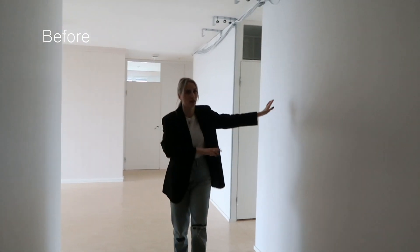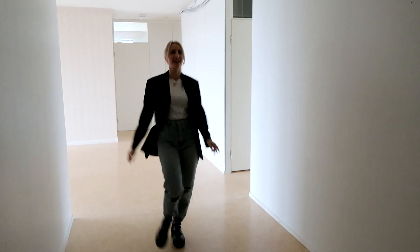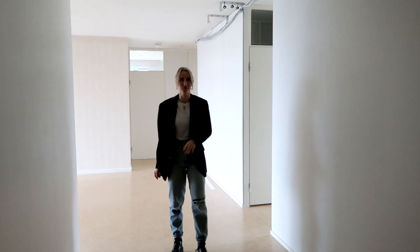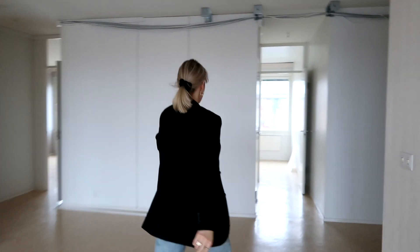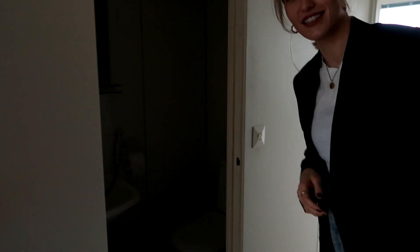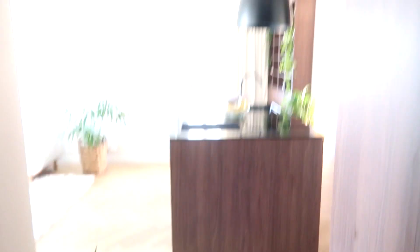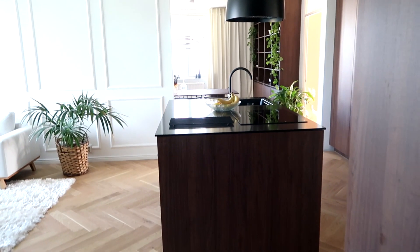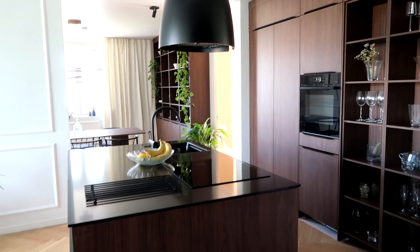We have this super long corridor. Somebody told me it's the perfect TikTok space — I was like, yeah, this is my TikTok catwalk. We have a disgusting little toilet over there that I would never even touch. Moving on from the hallway, we are getting straight into the kitchen and our amazing walnut kitchen.